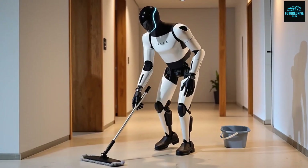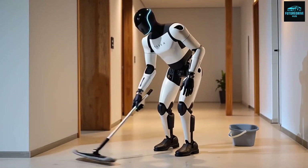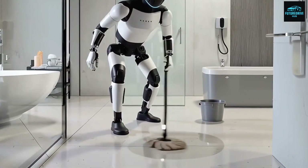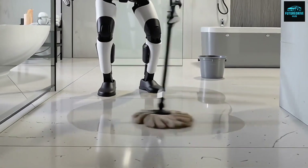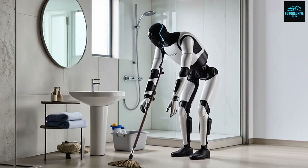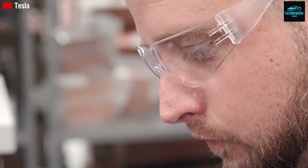These actions begin with simple voice or text commands like 'pick up the broom and sweep the floor.' But what truly stands out is how little instruction is needed. Optimus understands intent, not just commands.